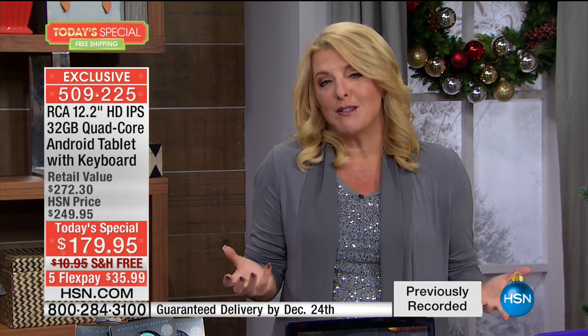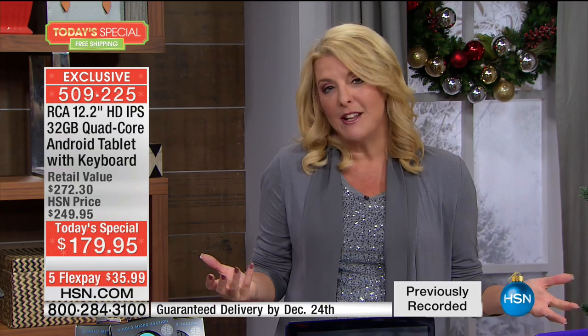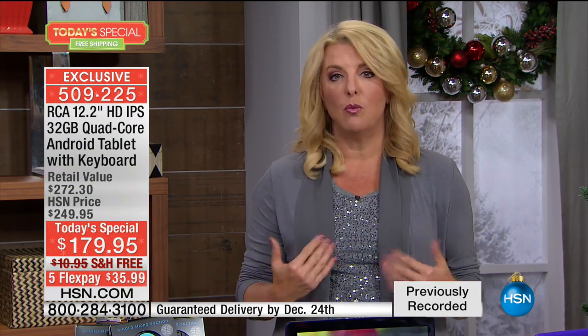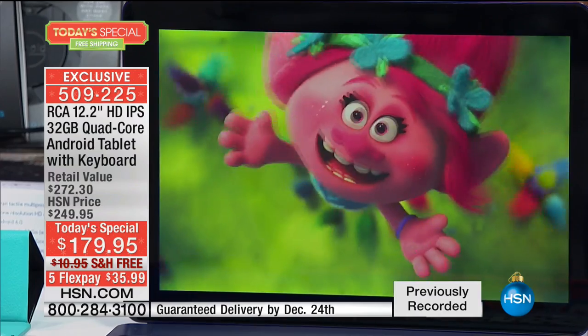The price ends either when this sells out — which now is going to happen a bit earlier than we thought — or we get to midnight. You will lose the FlexPay, you'll lose the free shipping. You just have this awesome moment to go — you know what? I do want a new tablet. We give you the case, the keyboard, the connectivity, the power, the speed, the memory, and a stunning screen that you will drool when you turn it on.